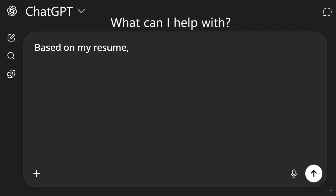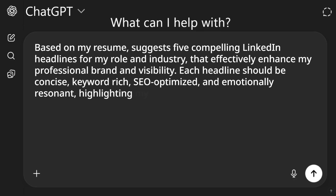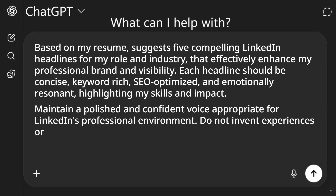Here's the prompt: Based on my resume, suggest five compelling LinkedIn headlines for my role and industry that effectively enhance my professional brand and visibility. Each headline should be concise, keyword-rich, SEO optimized, and emotionally resonant, highlighting my skills and impact. Maintain a polished and confident voice appropriate for LinkedIn's professional environment.